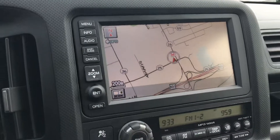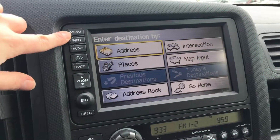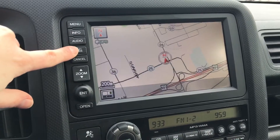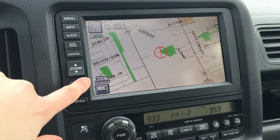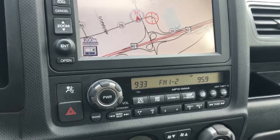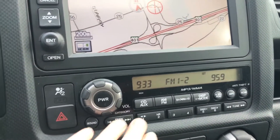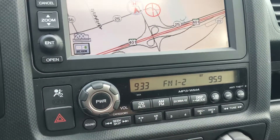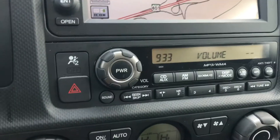Over here we've got our informational display including navigation. You can use these buttons to see everything you need, plus the zoom, directional arrow, and enter button, making it easy to move around. Below that we have controls and displays for the radio. We've got CD, auxiliary, AM, FM, Sirius XM radio — everything you need right there. There's a great big volume knob making it easy to quickly turn it up or down.